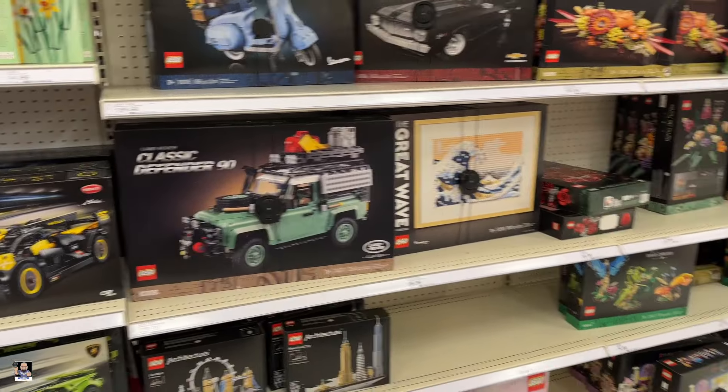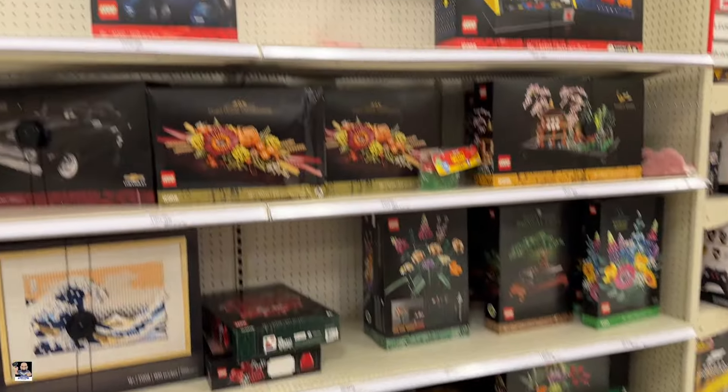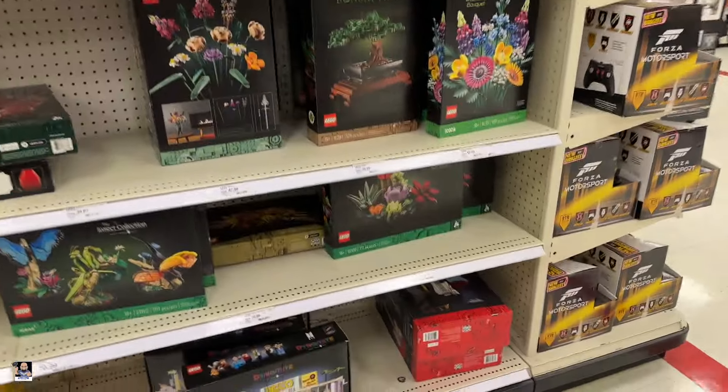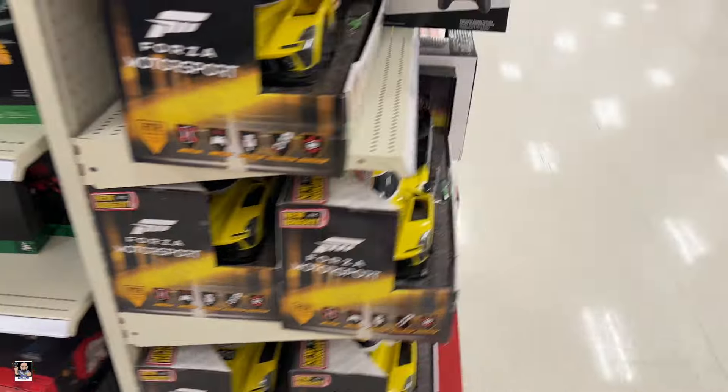Lamborghini. Defender. Okay, not too much going on on this side. Let's check out this side.